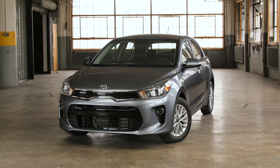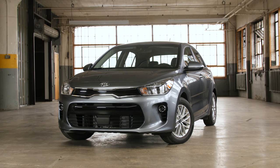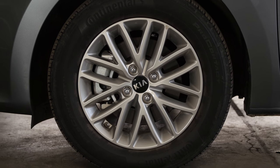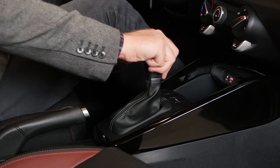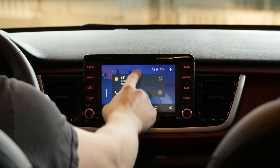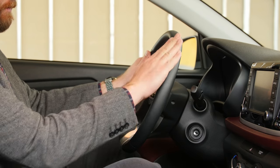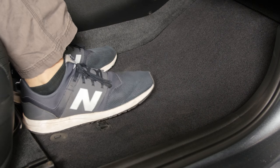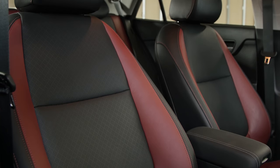Is it well equipped? My Rio 5-door is the top trim EX version, and it offers a useful, if not extravagant, complement of standard features. Wheels are 15-inch alloys in place of the 15-inch steelies with wheel covers that come on lower trim levels. EX also gets you the 6-speed automatic transmission, a 7-inch touchscreen instead of the base 5-incher, and a leather-wrapped steering wheel. The only optional equipment on the car are carpeted floor mats for $150, and the aforementioned launch edition red interior trim that runs $500.